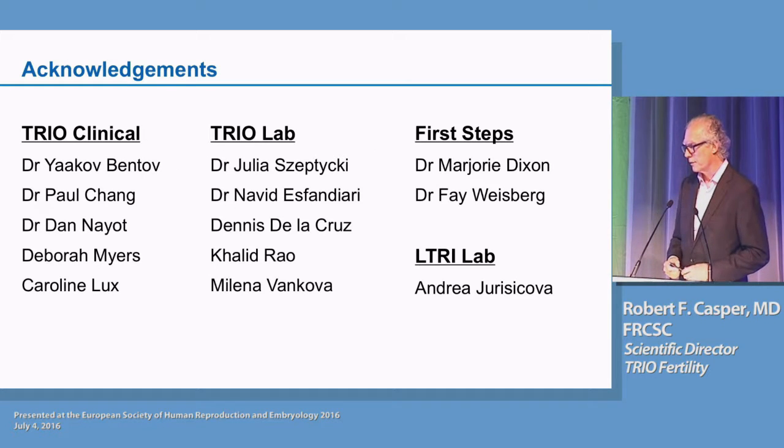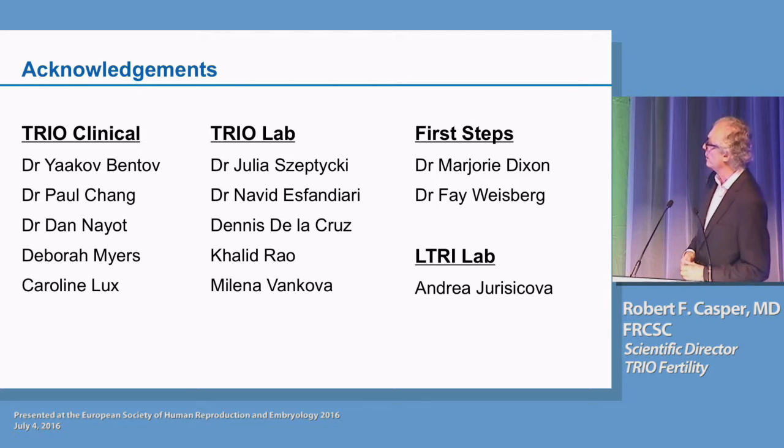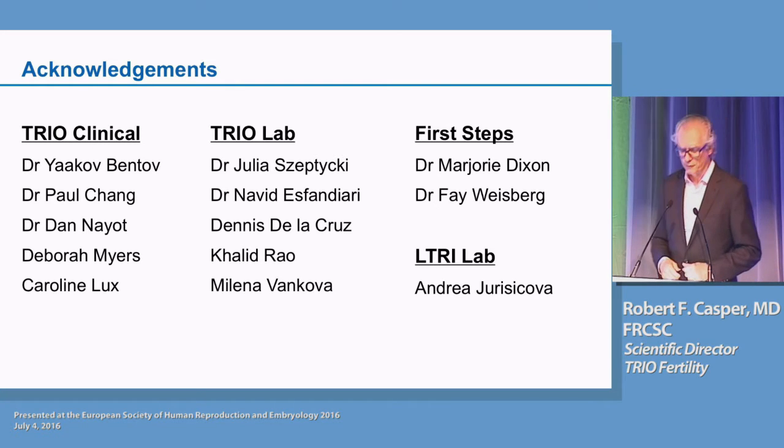I'd also like to thank the people involved with doing the research I've shown you today, especially our lab staff, Dr. Stepticki and Dr. Svandieri, who are doing all the autologous mitochondrial injections. Thank you very much, everyone.